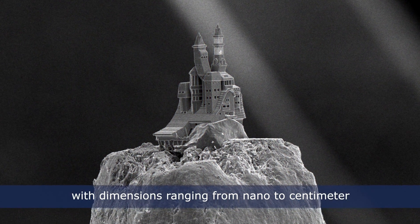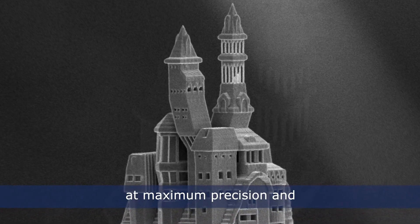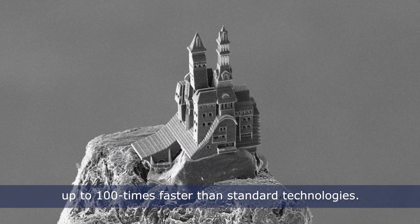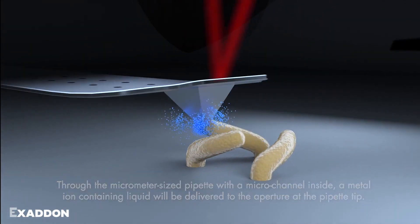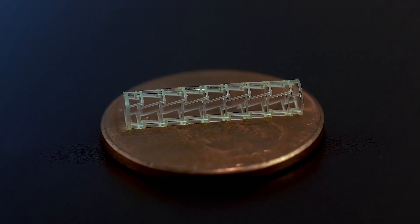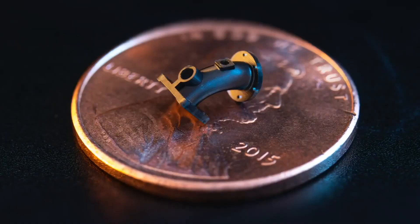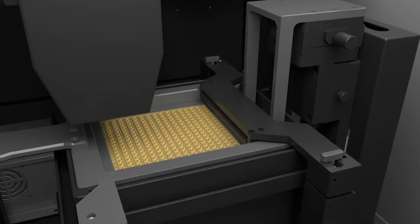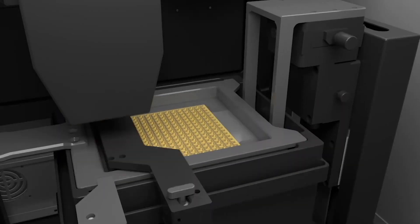Micro 3D printing is the practice of 3D printing parts with micro-size features using machines capable of achieving incredibly fine resolutions, sometimes below the micrometer level. Also known as 3D micro fabrication, micro manufacturing, or micro additive manufacturing. In this video, we will cover six powerful micro manufacturing 3D printers.